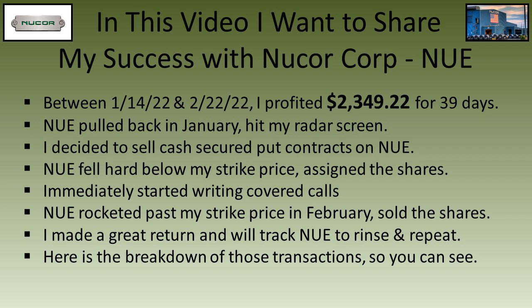For those of you who don't know me, I am the Penguin. In this video I want to share my success with Nucor stock using cash secured puts and covered calls. Between January 14th and February 22nd, I profited $2,349.22 on Nucor stock. Nucor pulled back in January and hit my radar screen, so I decided to sell cash secured puts.